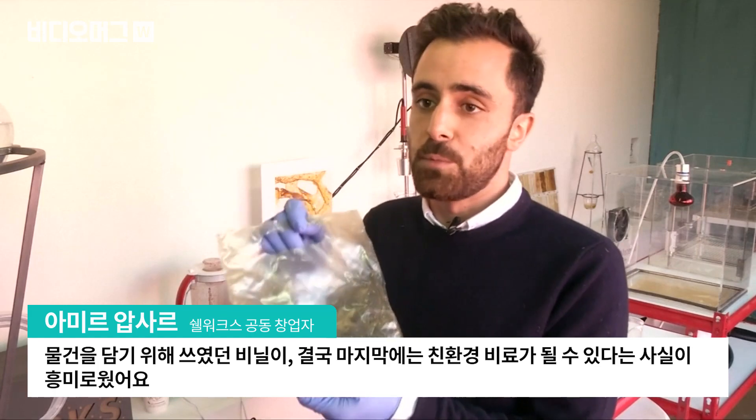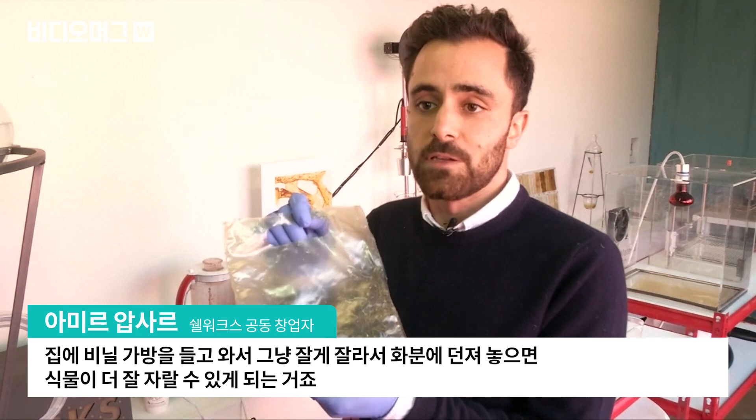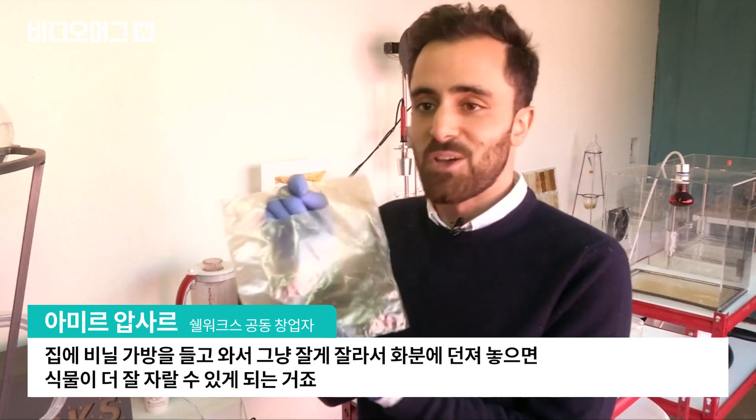It's antifungal and antibacterial, which means it would be really interesting for storing foods. And at the end of life it's actually a non-polluting fertiliser, so even if you had a bag at home, you could just chop it up, throw it into your plant pots and it would just help them grow.